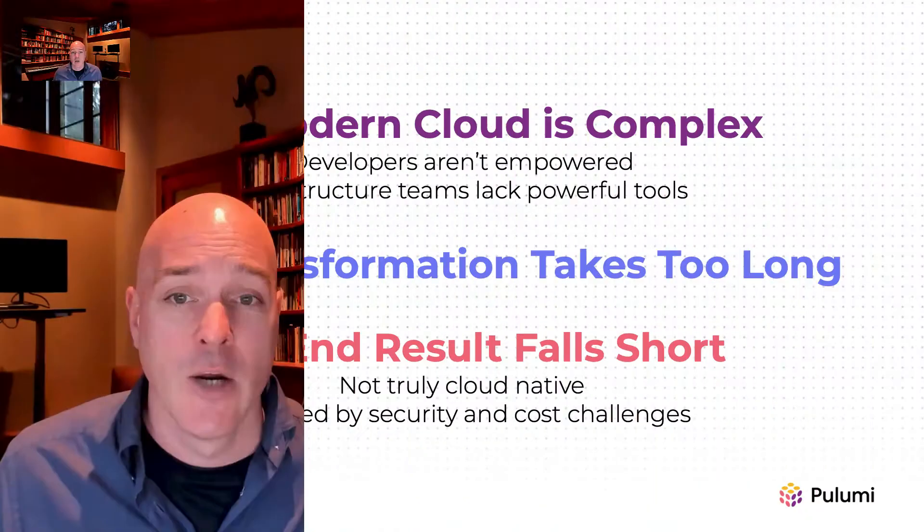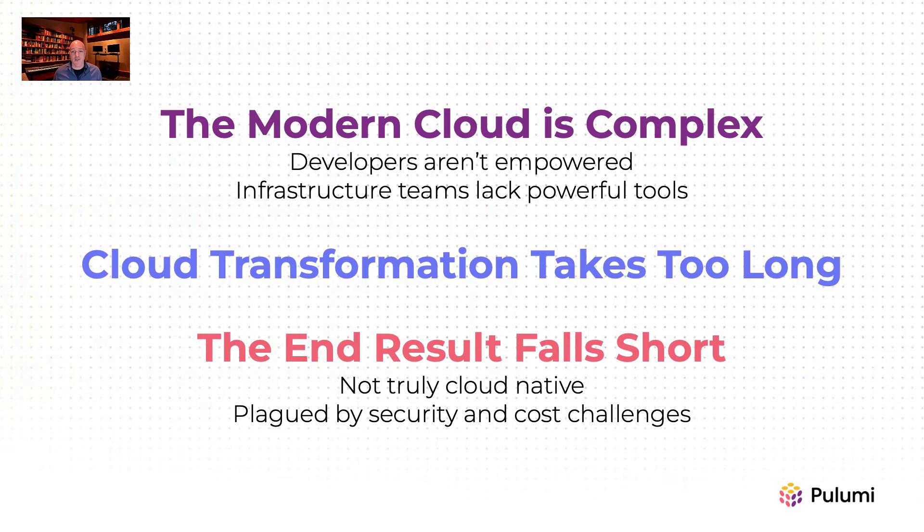Pulumi's cloud engineering platform helps organizations ship faster with confidence. We founded Pulumi five years ago to reimagine the software development lifecycle in a cloud-native world. We learned from talking to practitioners that the modern cloud is complex, while also hearing from leaders that cloud transformation is taking too long, and that even when successful, the promise of the cloud was not fully realized.